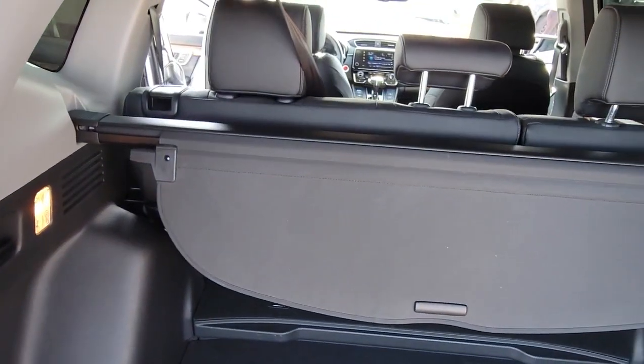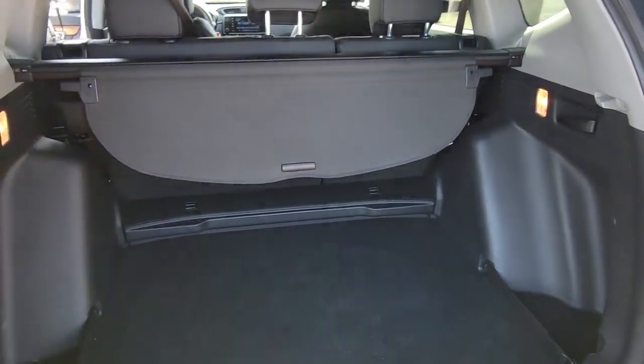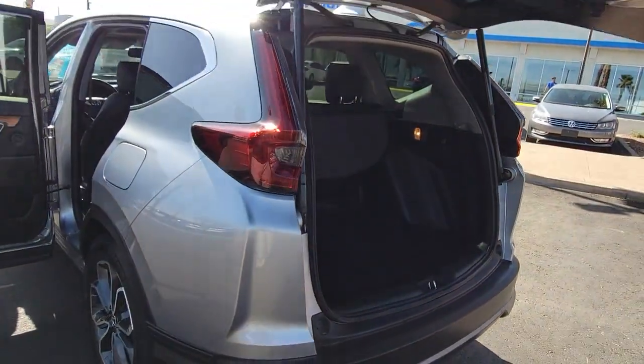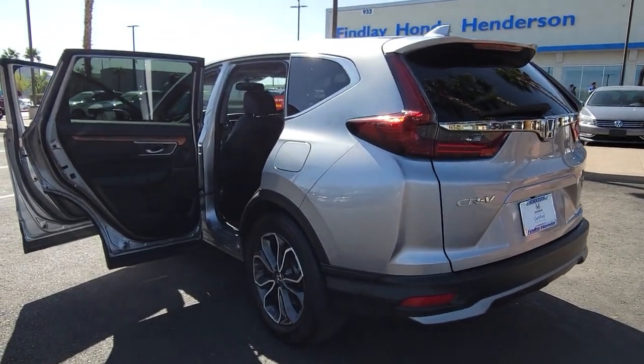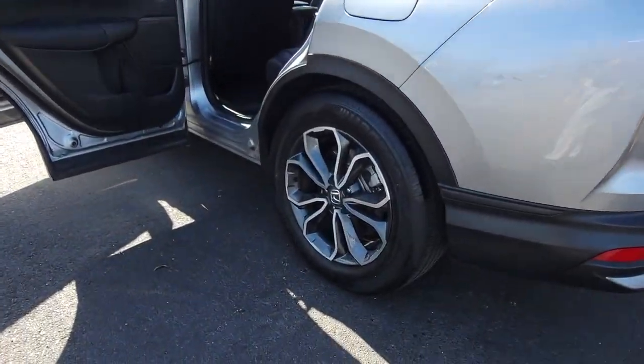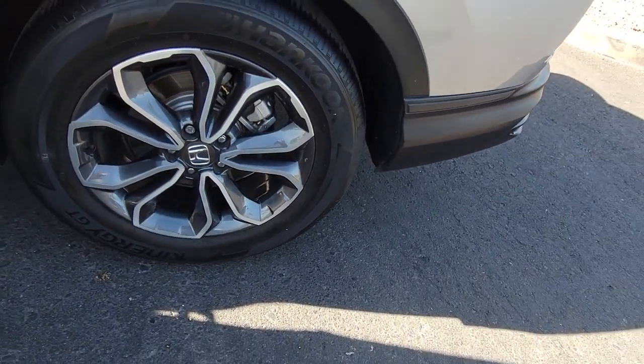These are just some of the great options this vehicle comes with: backup camera, woodgrain interior trim, blind spot monitor, heated front seat, dual zone AC, leather steering wheel, driver adjustable lumbar, auto dimming rear view mirror, tire pressure monitoring system, and universal garage door opener.